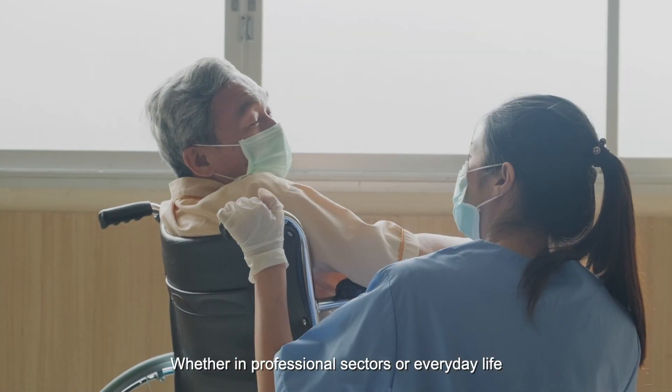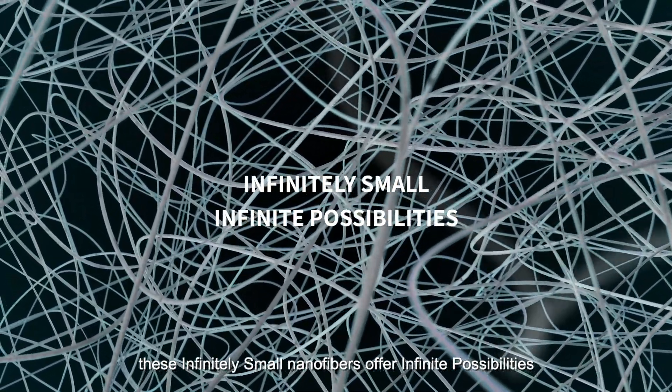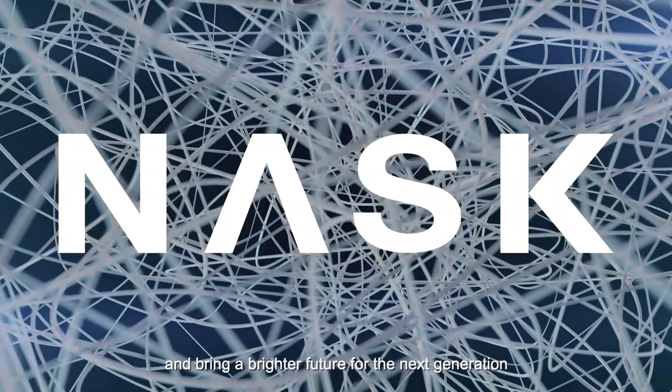Whether in professional sectors or everyday life, these infinitely small nanofibres offer infinite possibilities to improve life for everyone and bring a brighter future for the next generation.